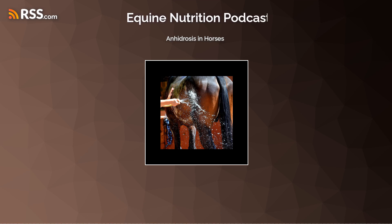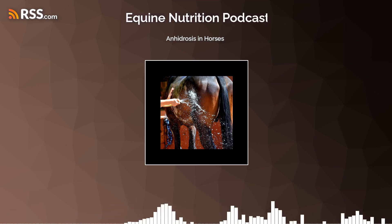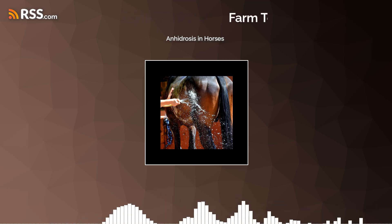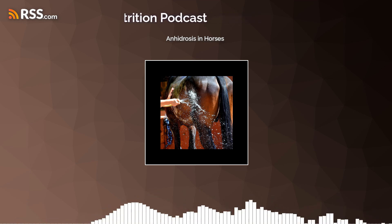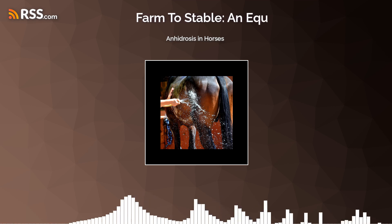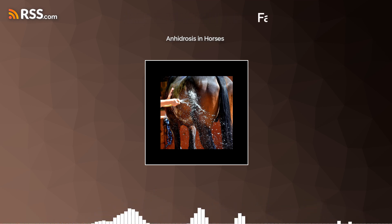How else do we manage it? There are some horses that simply just can't tolerate the hot, humid climate. I've had friends that have had to move their horses from the southern United States to the northern United States so they could better manage the temperatures. Another way it can be managed is acclimatization. You need a minimum of 10 to 14 days for a horse to adapt to a new climate.